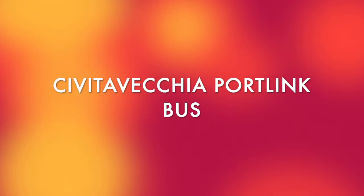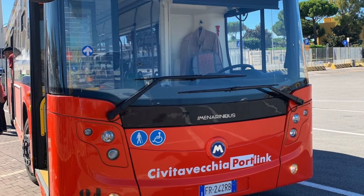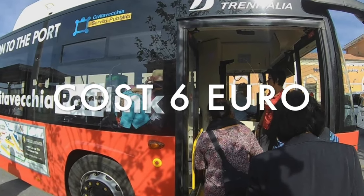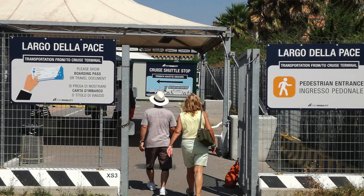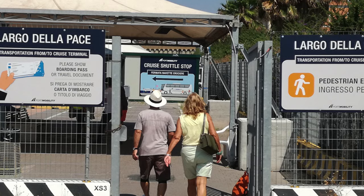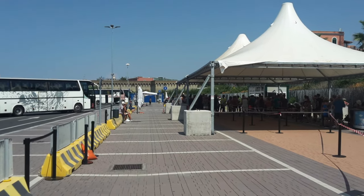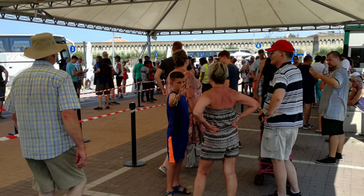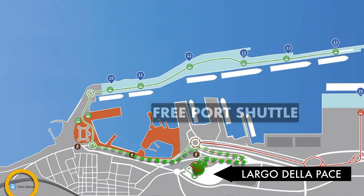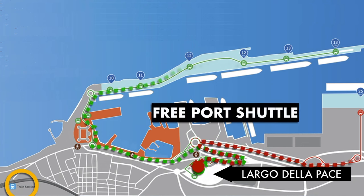The Civitavecchia port link bus travels between the train station and Largo dell'Apace directly, costing 6 euros — but you can pay on board. Largo dell'Apace is the main information point of the port of Civitavecchia. It is the point of arrival and departure for all cruise passengers. From here, it is possible to reach all cruise ship docks through a free shuttle. All shuttles leaving from the cruise terminals take you to Largo dell'Apace. In 10 to 15 minutes, you will arrive at your destination.